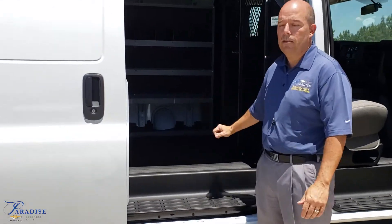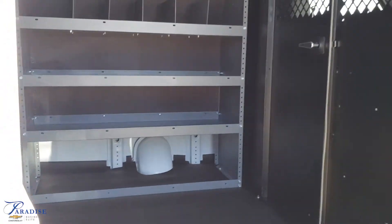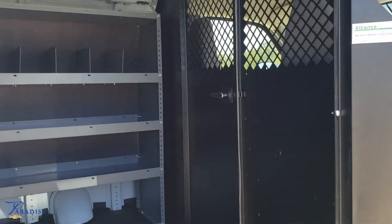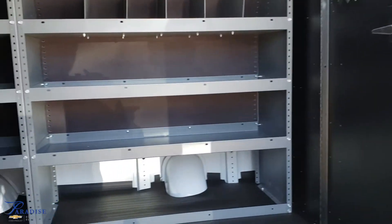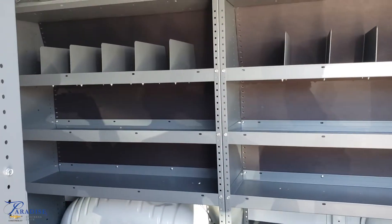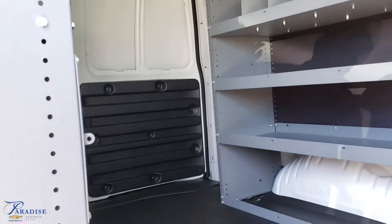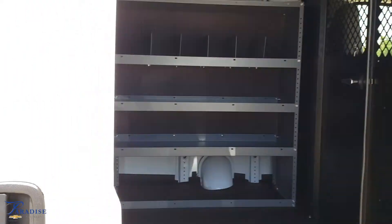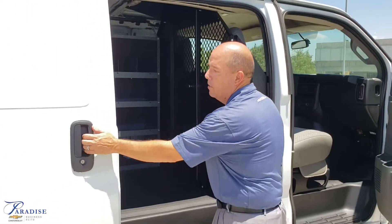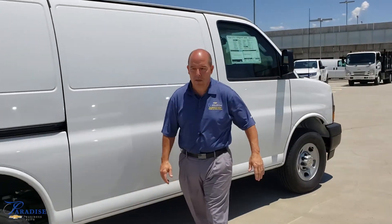As you see inside, it is a basic bench package. This one actually doesn't have the composite — it has the metal divider. So this one here has a walk-through door, so you can actually walk forward and back if you need to get stuff in the back. A lot of locksmiths use those doors. But a lot of people like the solid dividers just to reduce noise — when you have the solid dividers, you don't get the rattling of all your equipment.